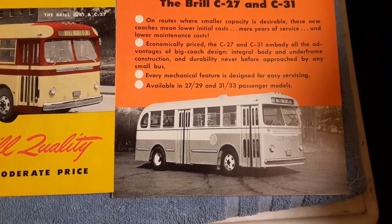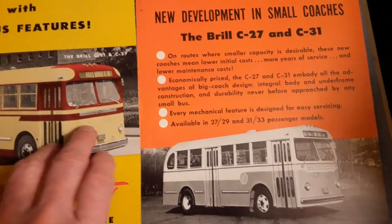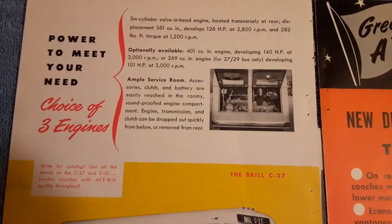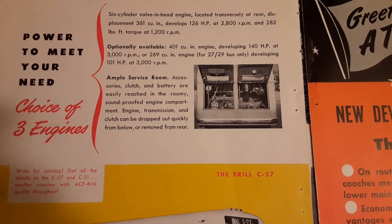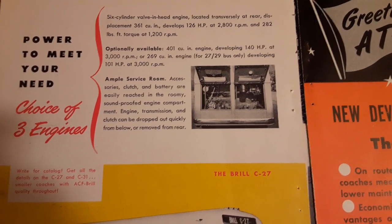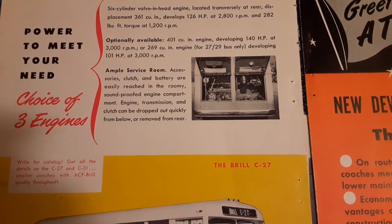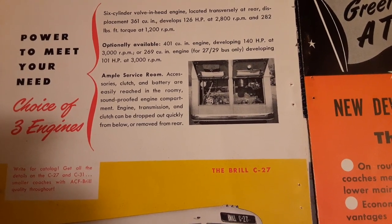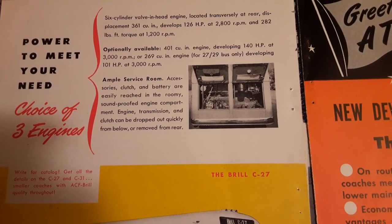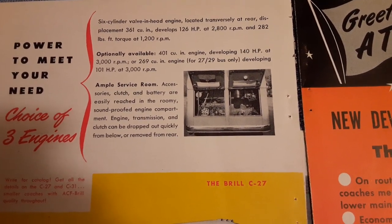Interestingly enough, nine of them were bought by the Treasury Department. With a C-27, there were several sized motors you could get. The standard was a 361 cubic inches with 126 horsepower. If you wanted more power, you could get a 401 with 140 horsepower. And if you were somewhere real flat, you could get a 269 cubic inches at 101 horsepower.